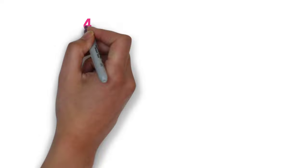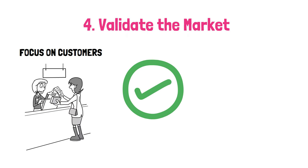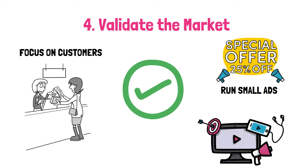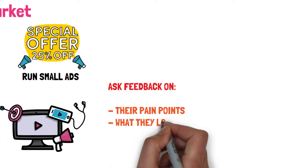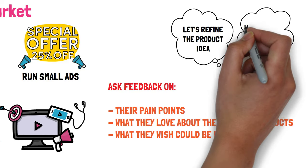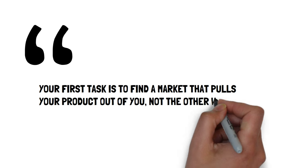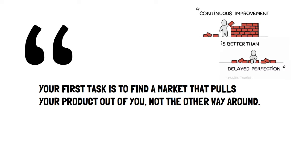Step 4: Validate the market. Moran recommends methods like running small ads to gauge interest, or directly reaching out to people in social media groups related to your business idea. Ask them about their pain points, what they love about existing products, and what they wish could be improved. This is your chance to refine your product idea and really get to know the community you'll be serving. Moran says: 'Your first task is to find a market that pulls your product out of you, not the other way around.' One of the most common mistakes new entrepreneurs make is pouring all their energy into creating a perfect product without first identifying who their customer is.